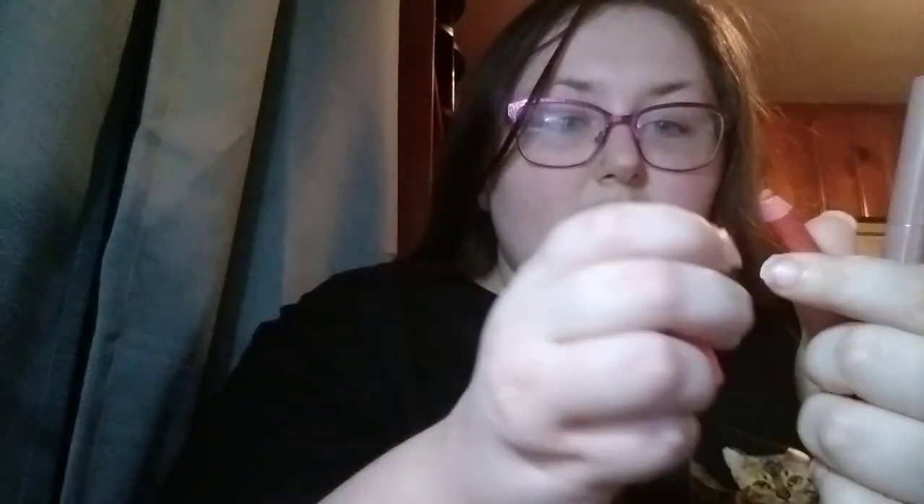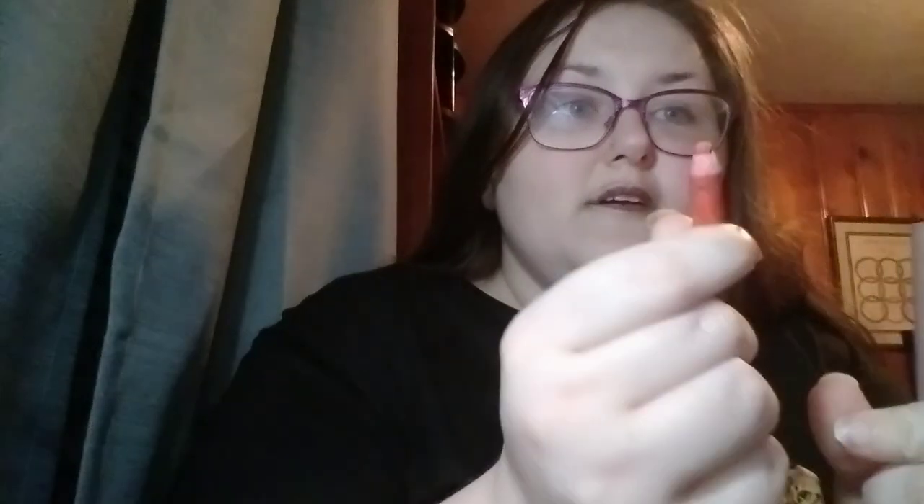Let's start with a couple of empties that happened. This is the NYX Epicwear liner stick in Habanero Hottie, and it is pretty much gone. I can't sharpen it anymore.